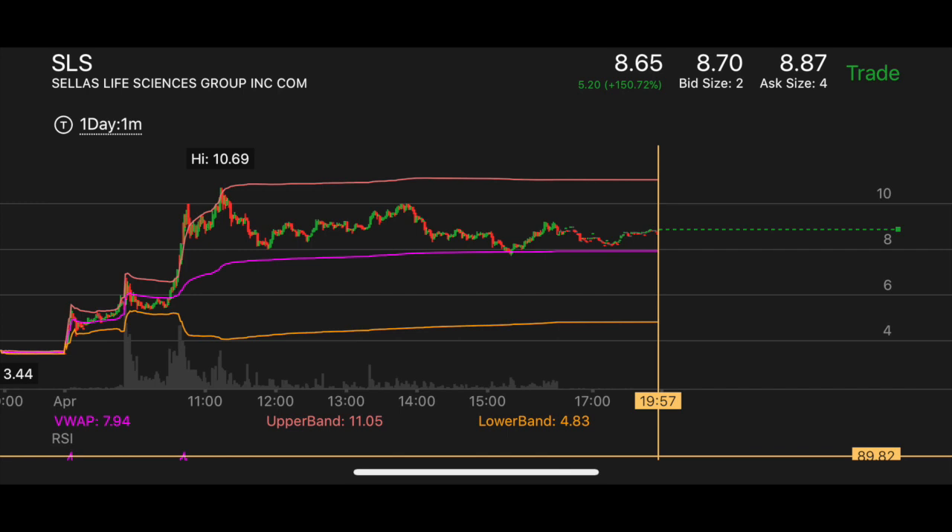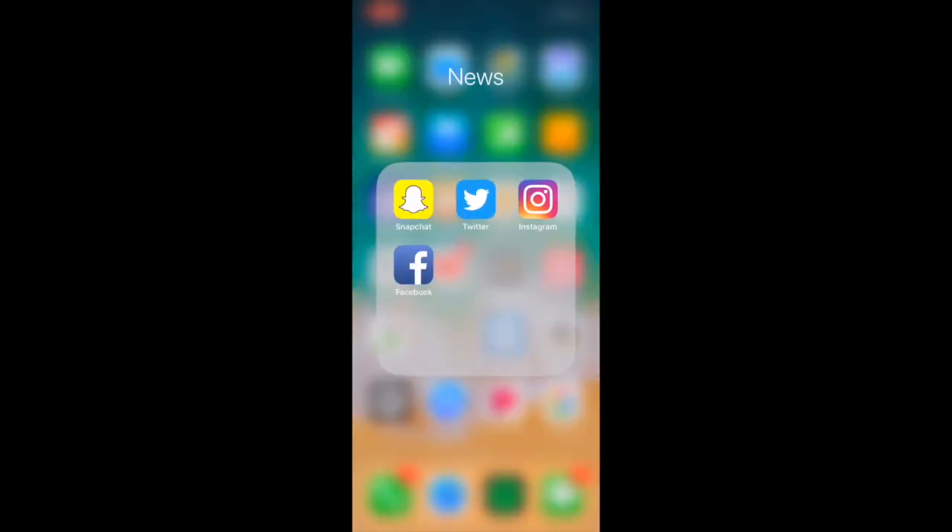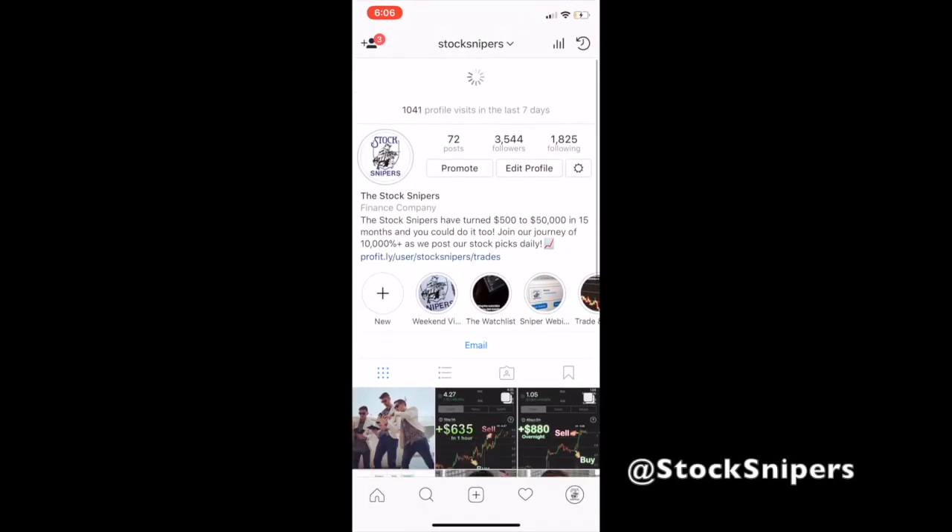Even if you missed that initial spike, there is still opportunity. There's no reason to freak out about it - keep it on the radar. If it becomes a big enough spiker, capitalize when you feel most comfortable. In the morning we were unsure - you heard it in our voices - so we didn't play it. We stepped away, let it run. We ended up playing it at the end of the day and taking a nice $200 in 17 minutes.